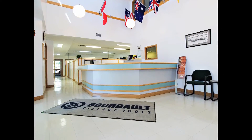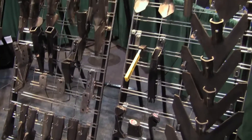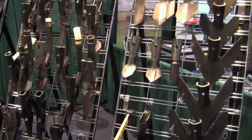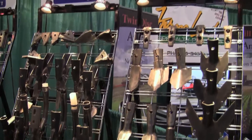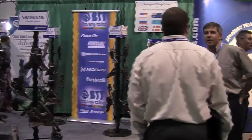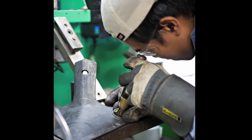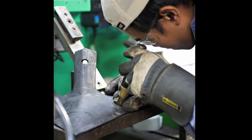Borgo Tillage Tools manufactures a high quality full line of tillage tools, seeding openers and seed boots that are suitable for many different lines of seeding and tillage equipment. Borgo Tillage Tools is a world leader in researching and developing new products for the air seeding and tillage markets that help farmers become more efficient and save money.